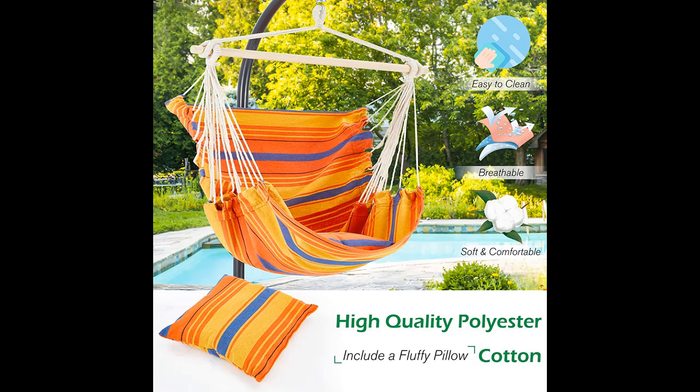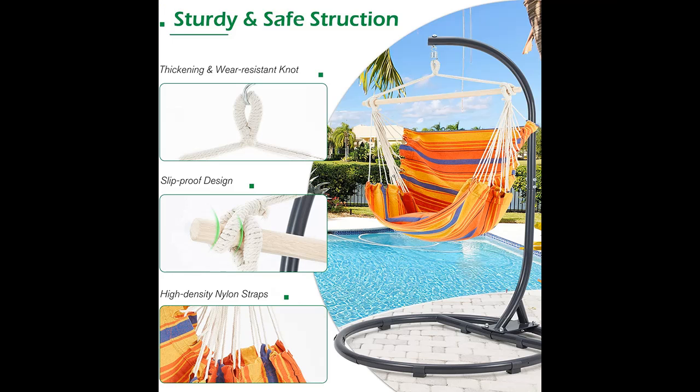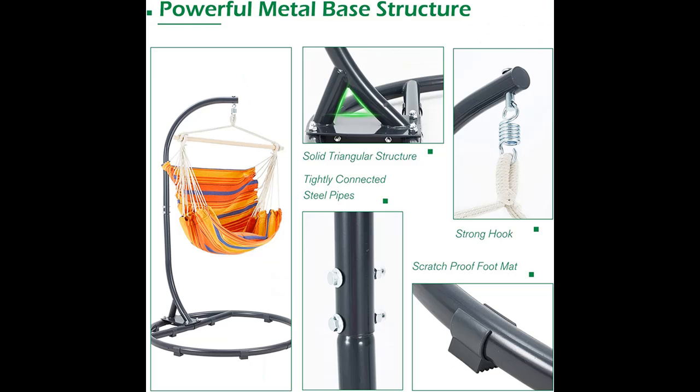Just enjoy your life quietly and easily. The hammock chair with stand can be used as decorative furniture placed in the bedroom, study, terrace, corridor, or garden. The use scene is flexible, and the frame can match different hanging chairs for you to enjoy comfort and joy at your favorite position.